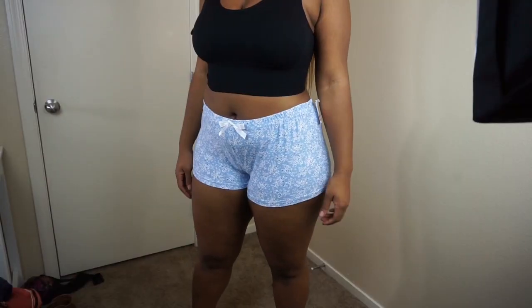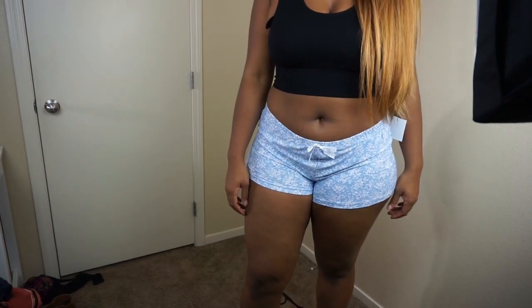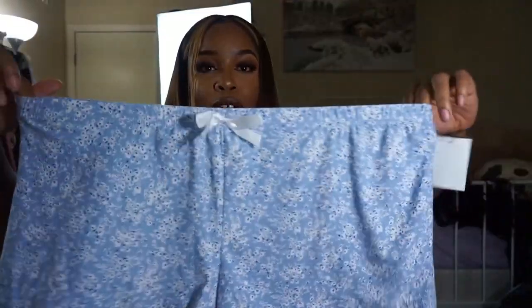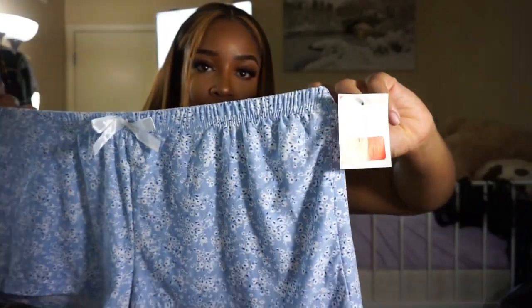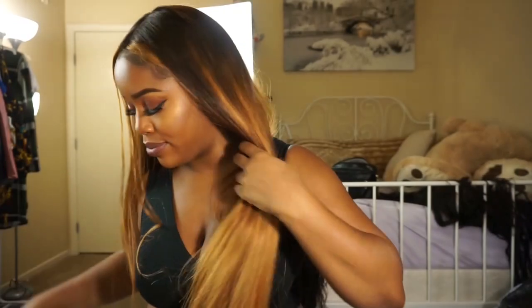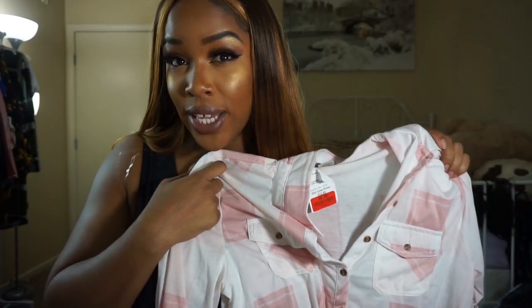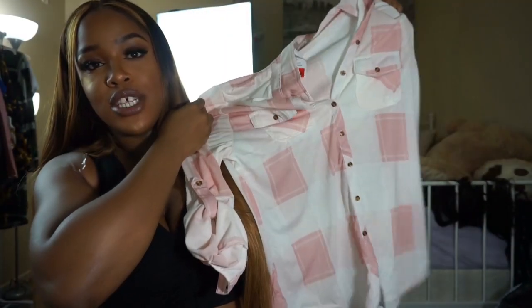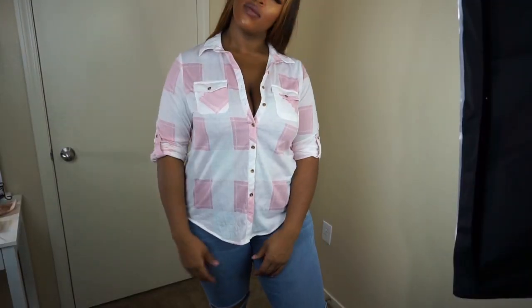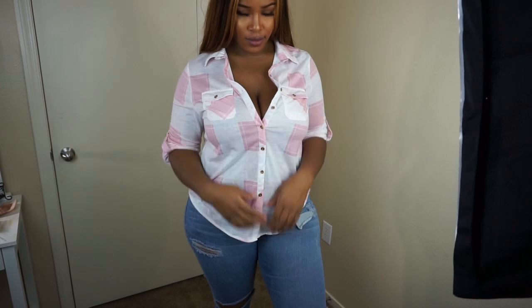I got another clearance rack piece for $4.99 — just little pom pom shorts, super stretchy, in a 3X. I feel like it was a two-piece and since the other piece is missing they just marked it down and are selling it by itself — I'm cool with that. The last piece will be so cute with some jeans, like a light wash pair with some booties. It's just a pink and white button-up top with a little detail where you can roll it up.